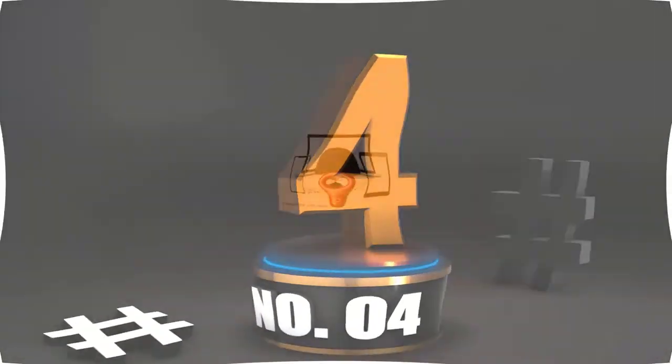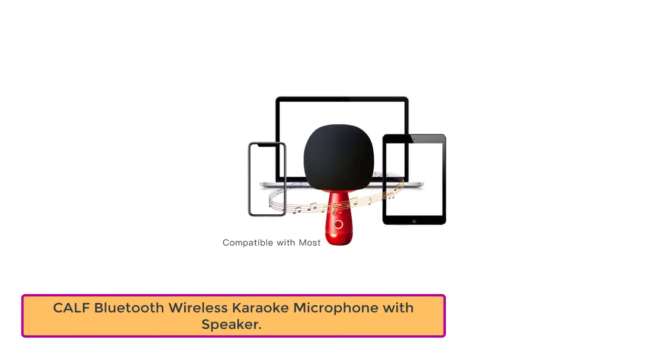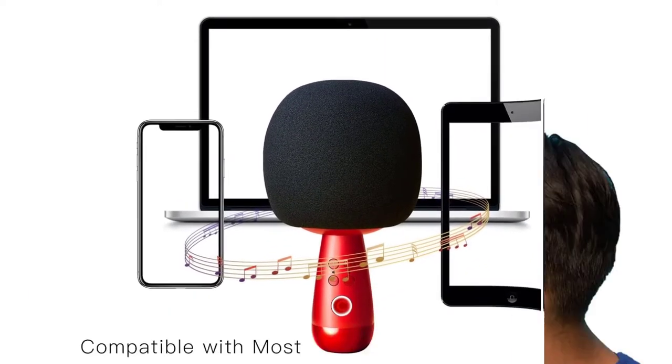Number 4: CAF Bluetooth Wireless Karaoke Microphone with Speaker. Its portability and studio-level vocal alteration performance astound us. We also love its 8 distinct sound effects, providing you with various exciting options and complete freedom.